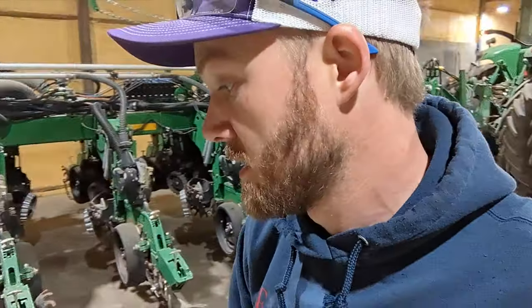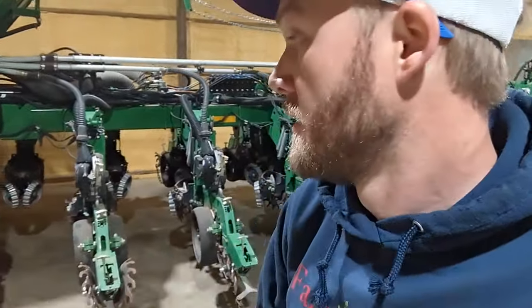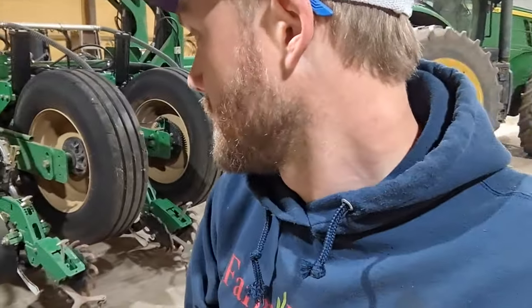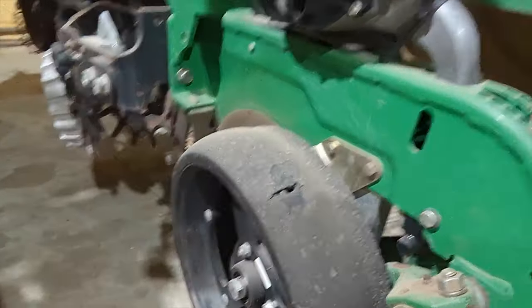There's a lot of other things to check. Thankfully this planter is only three years old. It's just the opener discs — wear parts that you check every year. I'm going to get started. I got my pile here — some extra press wheels for the year. There's a couple that have gotten damaged, like this one. I just wanted to have some extra to be able to put on if something like that does happen.